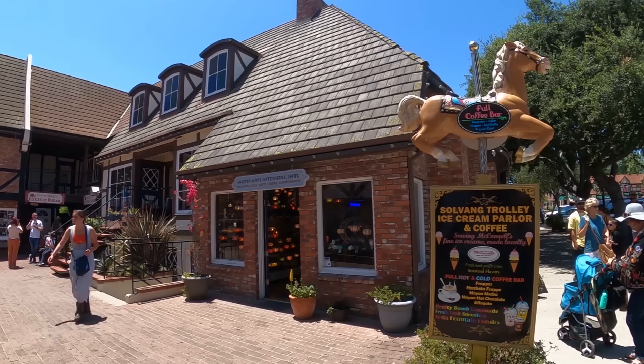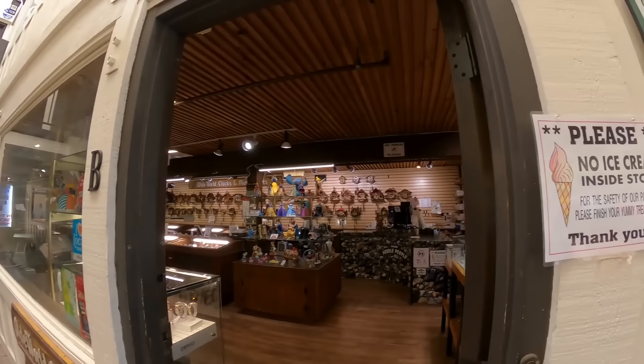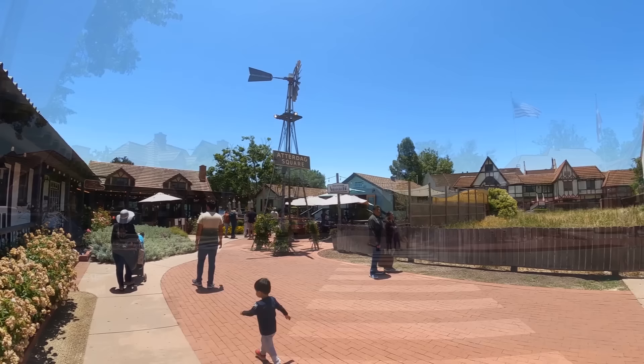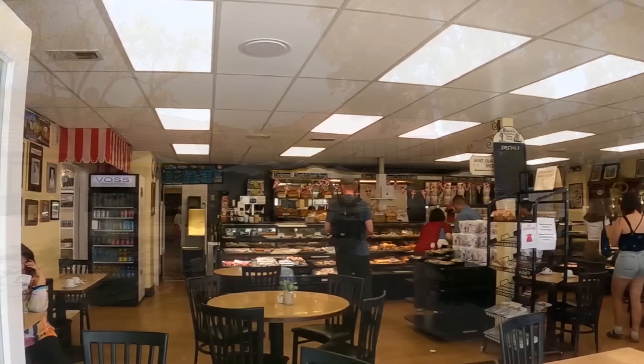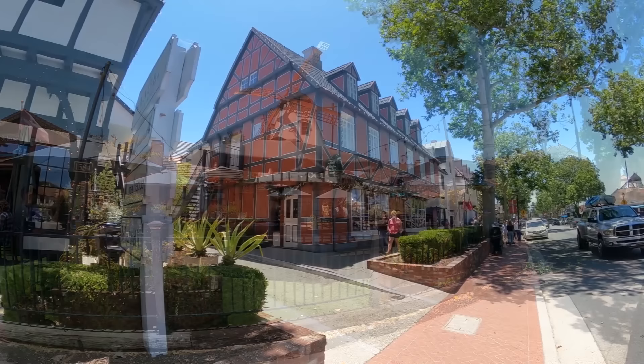It's a busy little place - lots of people like to visit. I just couldn't get over how clean and tidy the whole town is. It's not just one area of a couple of blocks on the main street - the whole town is done up like this. You've got about three blocks wide and probably four or five blocks long.